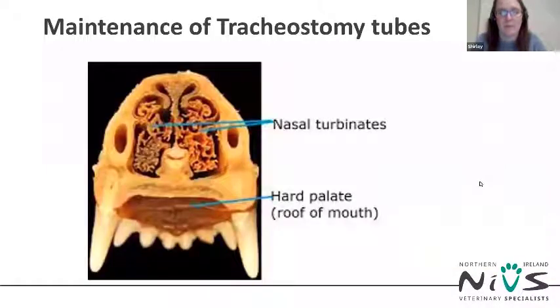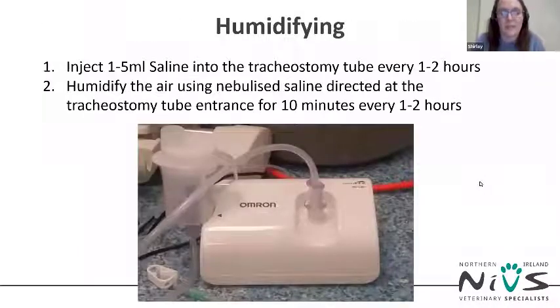When we breathe normally through our nose, the air passes through turbinates that warm and humidify it. If we bypass this, as with a tracheostomy tube, we need to humidify the air in some other way, or dry air will irritate the lungs and tracheal lining, causing excess secretions. There are several ways to humidify the airway: inject 1–5 ml of saline into the tracheostomy tube every one to two hours; humidify using nebulized saline directed at the tracheostomy tube entrance for 10 minutes every one to two hours.